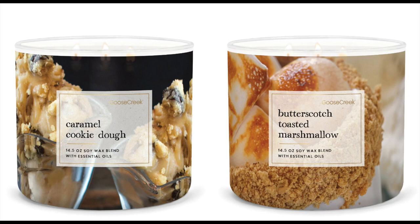The next one is Caramel Cookie Dough. Butterscotch Toasted Marshmallow — are you kidding me? Caramel Cookie Dough is cookie dough, caramel swirl, chocolate, and vanilla bean. And then Butterscotch Toasted Marshmallow is golden butterscotch, marshmallow fluff, caramel, maple, and sweet cinnamon sugar. I cannot wait to get my hands on those. I really love the jars too.